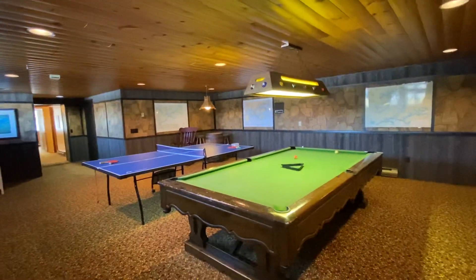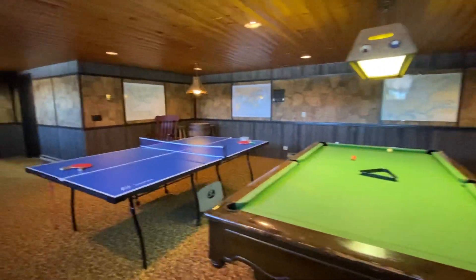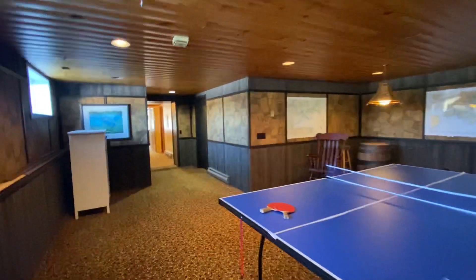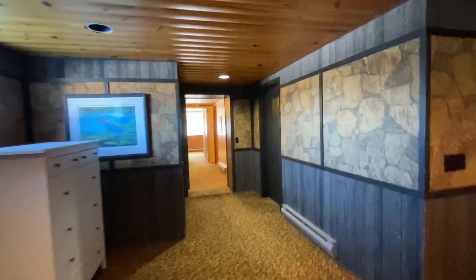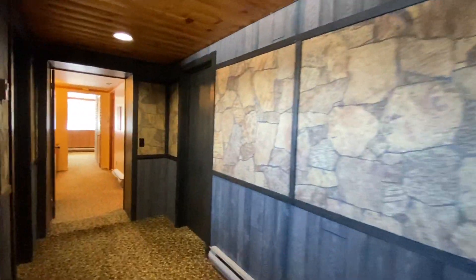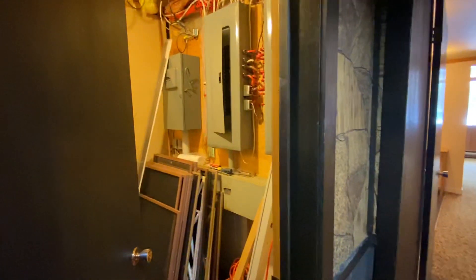I'm on the lower level and here we have a beautiful big games room. It leads out into a storage room here on my right — that's just stuff in there, garbage and junk stuff, which is something everyone needs.